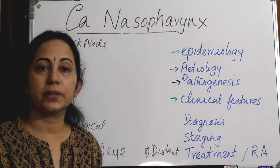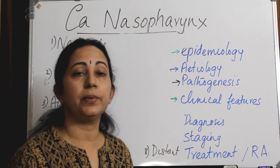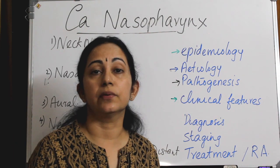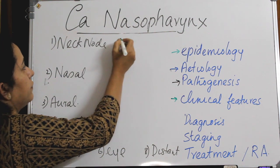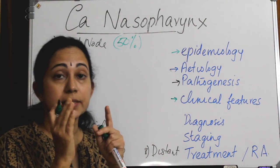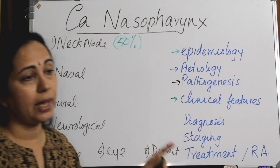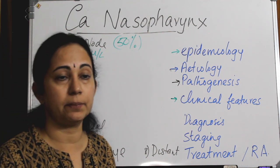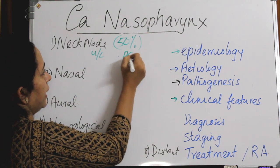The commonest presentation of CA nasopharynx is neck nodes. In early phases there won't be any symptoms, but in 75% of cases at the time of diagnosis there will be neck nodes. Cervical lymphadenopathy happens in 50% of patients, and in 75% of cases the neck node will be palpable at the time of diagnosis. It can be unilateral or bilateral, but unilateral is more common. The commonest site is the upper part of the posterior triangle.